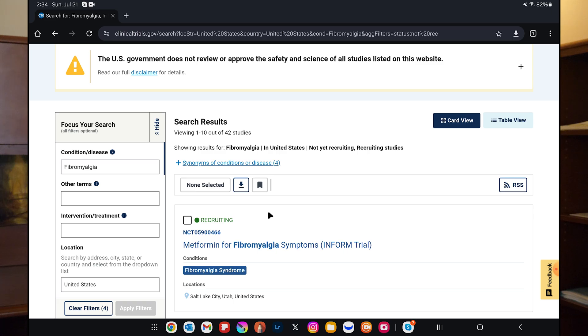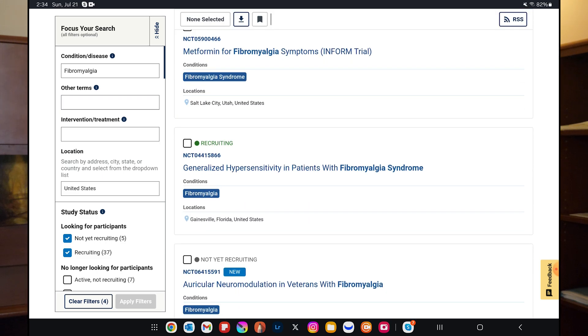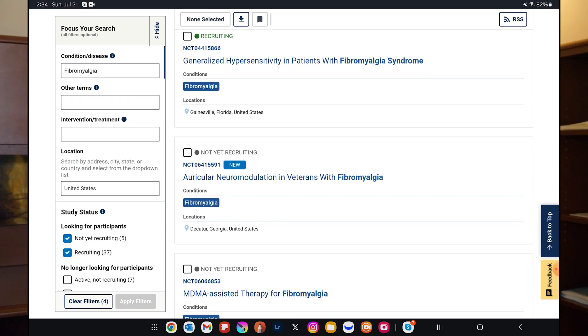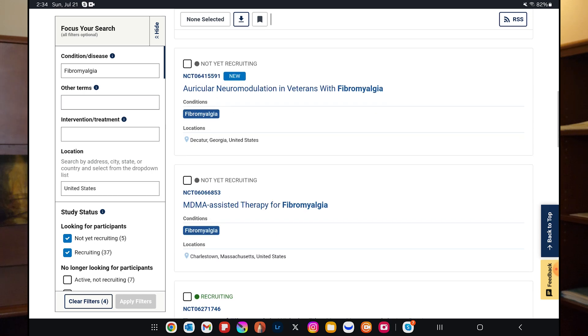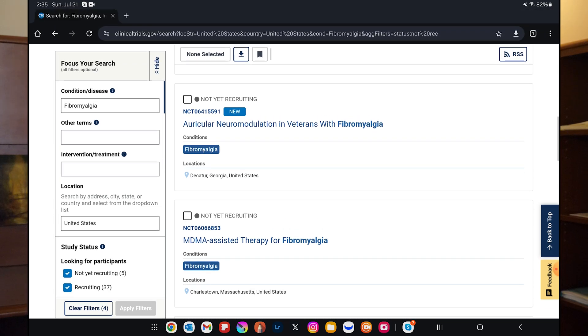In the United States, current or about to start, we're getting 42 trials. We've got metformin — that's in Utah. We've got general hypersensitivity in Florida. We've got something like electroacupuncture on the ear, being done in Georgia. We've got MDMA — methylenedioxymethamphetamine, or ecstasy — being used in Massachusetts. So this is just an example; I'm just looking at the first four. A lot of trials happening in the United States.